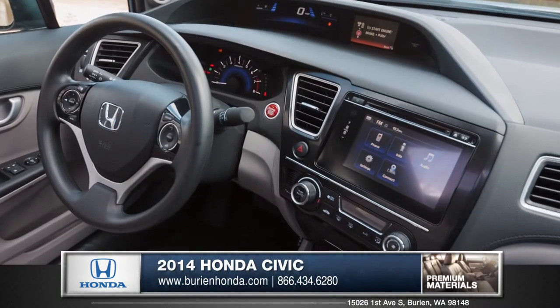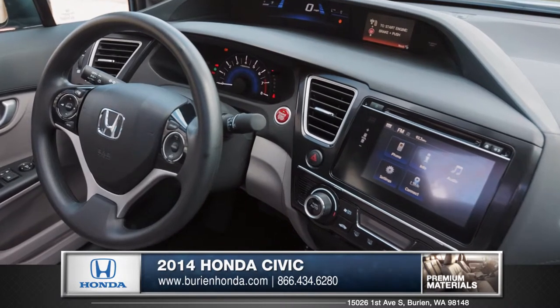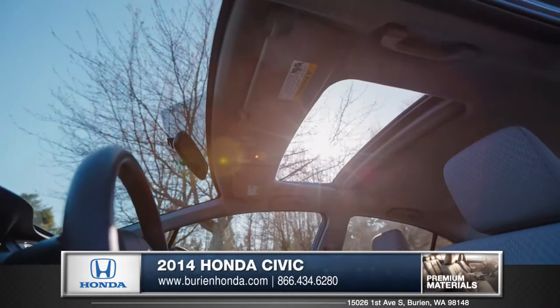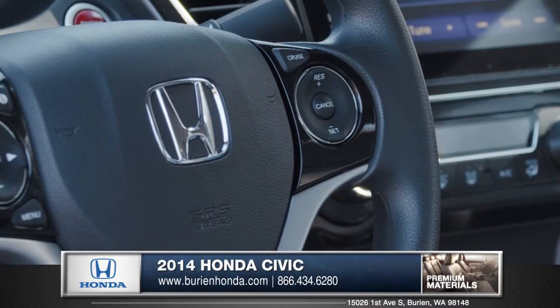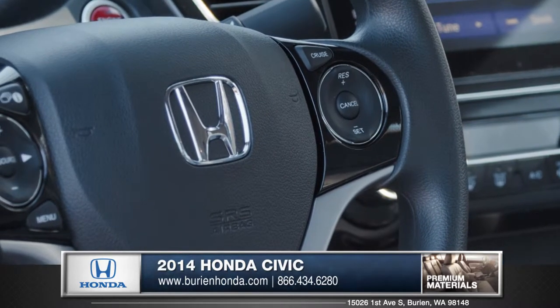Inside, the gorgeous dashboard is straight from the future with sleek and ultra-modern dials. If you like the outdoors, Honda has you covered with the available sunroof. Ergonomic features like the steering wheel mounted control surfaces are easily accessible.